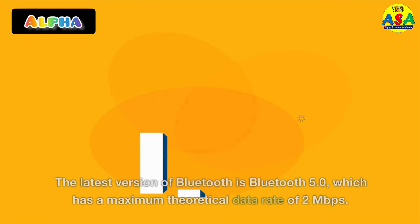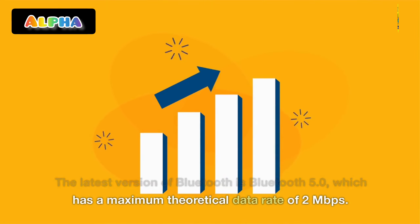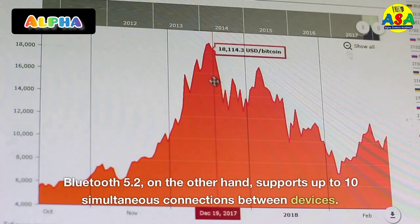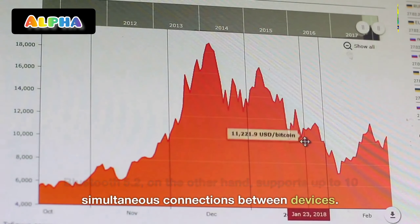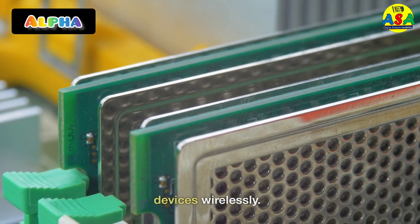The latest version of Bluetooth is Bluetooth 5.0, which has a maximum theoretical data rate of 2 megabits per second. Bluetooth 5.2, on the other hand, supports up to 10 simultaneous connections between devices, making it possible to connect even more devices wirelessly.